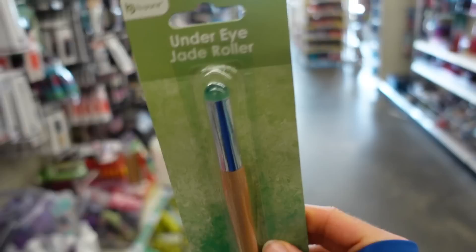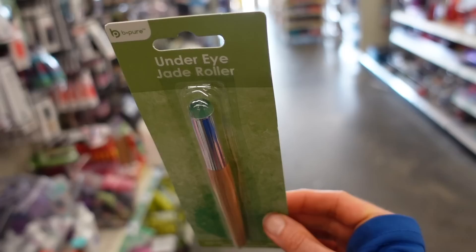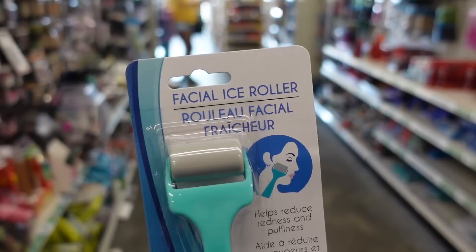This is new — the Be Pure under-eye jade roller. I have a video about jade rolling. You could achieve something similar by putting those cool compresses on and around the eyes to de-puff. These face ice rollers are pretty harmless — they can help minimize puffiness.